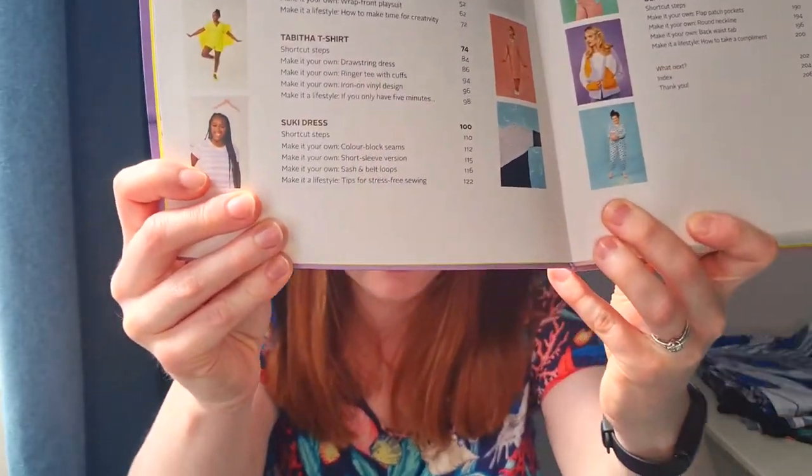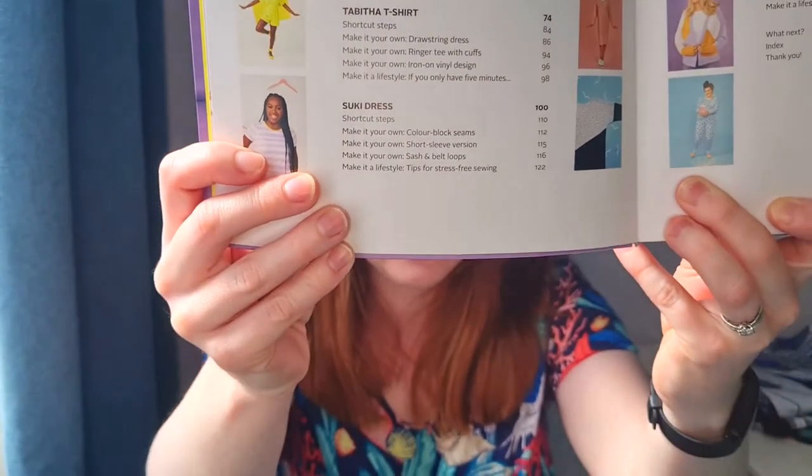I looked more into Tilly and the Buttons and ended up getting the Make It Simple book, which came out around the same time as the Stitch Festival. The book has various patterns including wide leg trousers, a simple t-shirt, cardigan, and pajamas — quite accessible, easy-fitting stuff good for beginners. There's also a lot of general information about how to sew, different types of material, different stitches, and what all the terminology means, like understitching and tacking. It's a whole new lingo to learn, and that book really helped me get started.